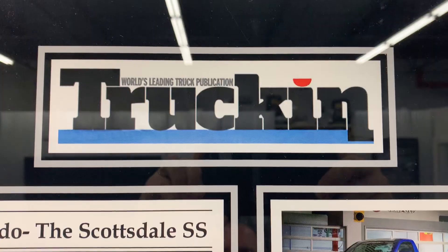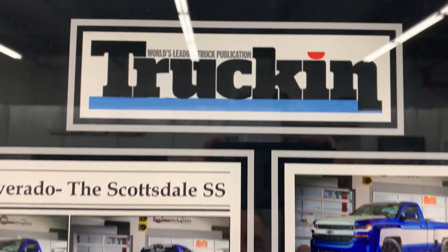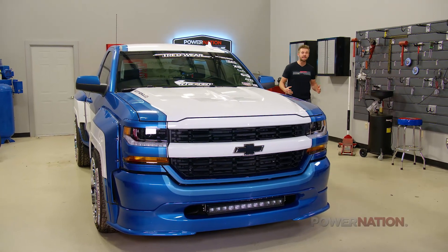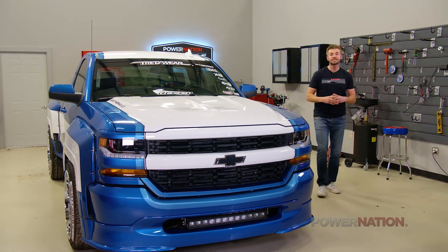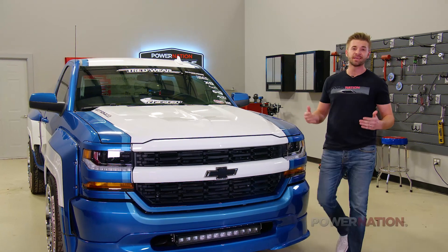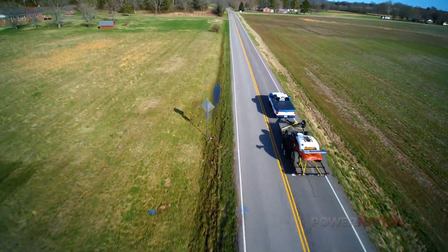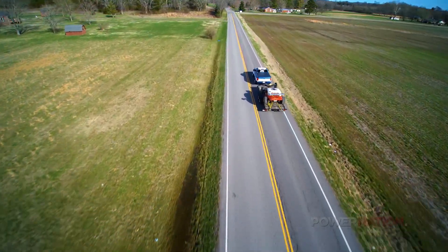Glad we listened, because this truck won first place in its class at Autorama in 2018. The truck was also featured in Sport Trucking, and Power Nation did a video on it. They're just south of Nashville with a fantastic studio, and we did some driving shots of the truck — pulling the Tarantula, which was a little crazy on the back roads on our way to Autorama.